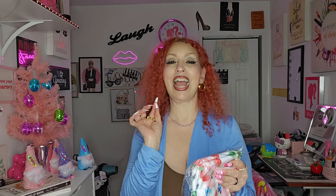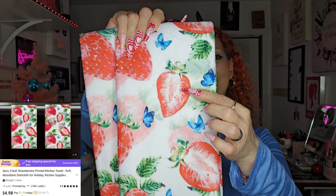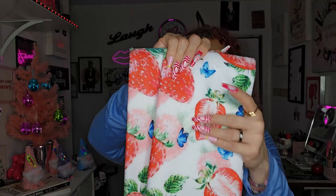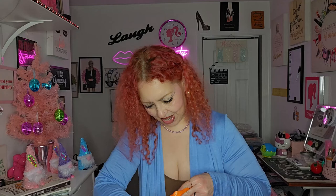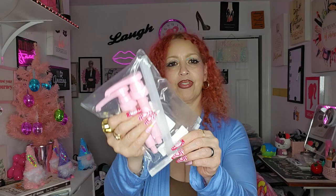First bag out of the way — second bag! This is so cute. These are hand towels and they have strawberries and butterflies, and I love that because I am free as a butterfly. Look how pretty — strawberries and butterflies, how cute! They look like that terry material that dries really quickly. They're pretty, I love them.